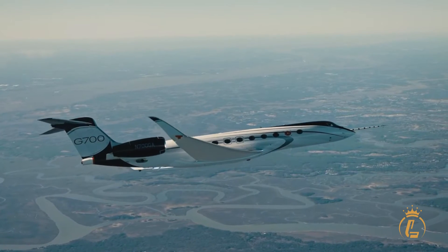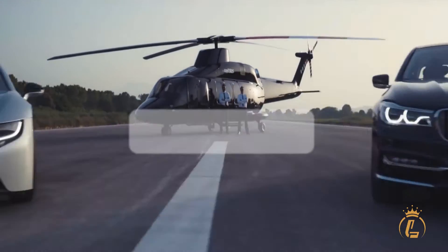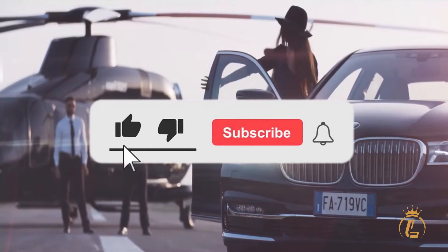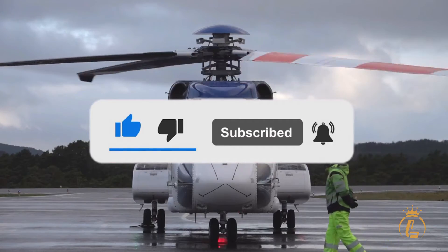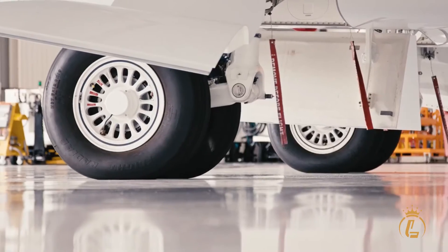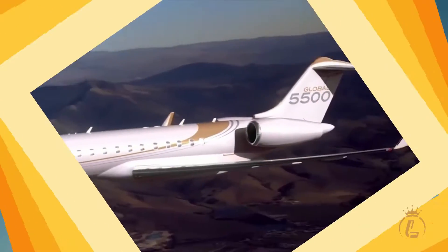If you're interested in this kind of content, then this channel is the one for you. Make sure to like this video, click the subscribe button, and turn on the notification bell to keep you updated on our recent uploads. Now, let's get right into the video.